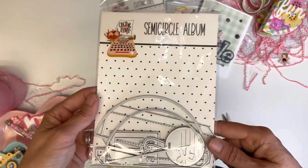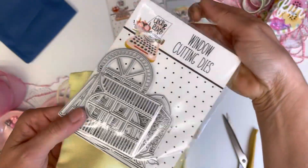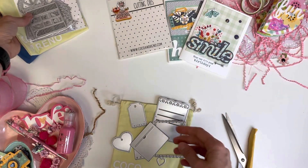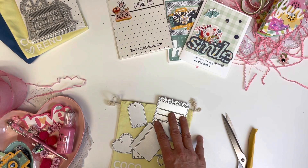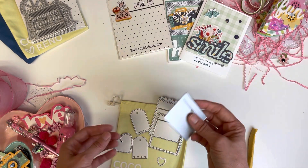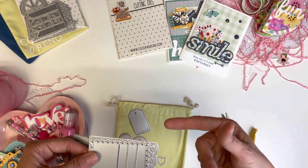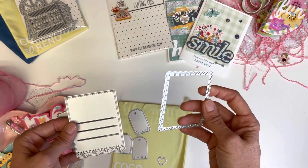I really liked this album project, but then last time we got the window dies and they were cute. I'm happy with the project I made with them, but they weren't something I would specifically pick out, and neither is this. From now on I'll just purchase the dies if I see something that really jumps out at me.